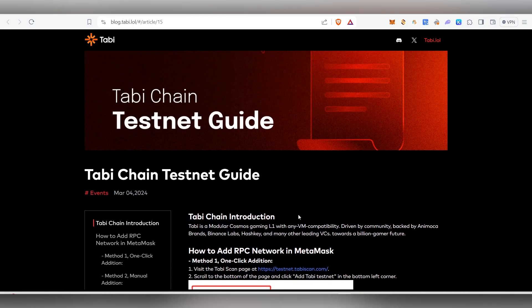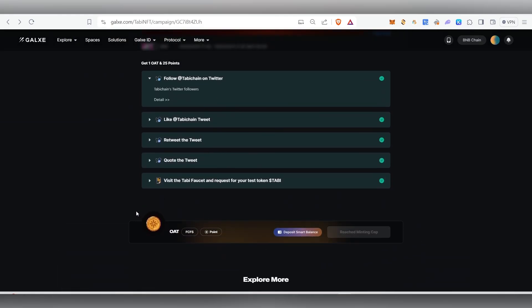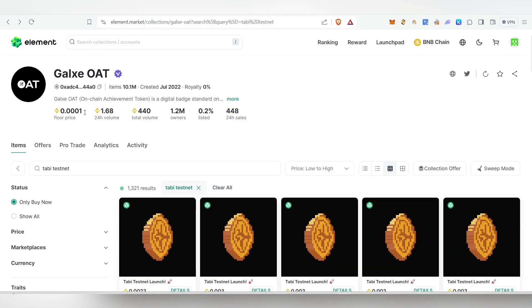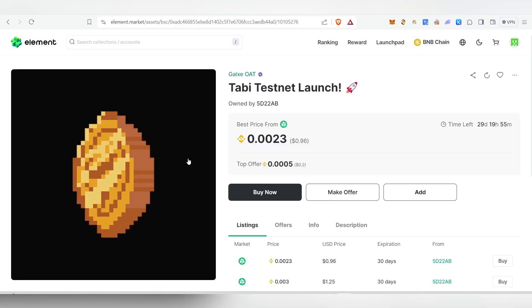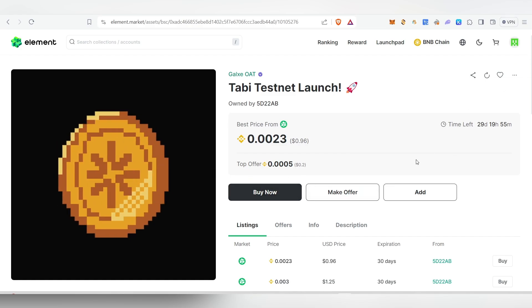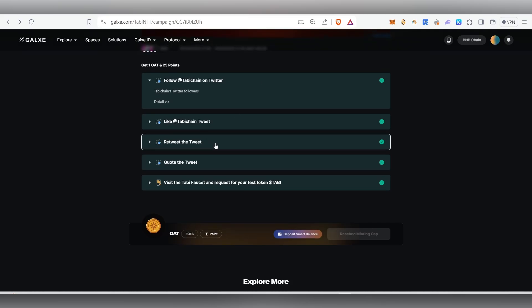On March 4th they released the Tobi Chain testnet guide, which is what we're going to do. Regarding the Tobi Galaxy Quest — it was going to end on March 10th but it's already minted out, so we can't mint it anymore. In case you want the OAT for sure, you can get it inside the Element marketplace. Just go to Element marketplace and type 'Tobi testnet' and the OAT will show up. You can click on the listing and purchase it — it costs just 0.96 cents.